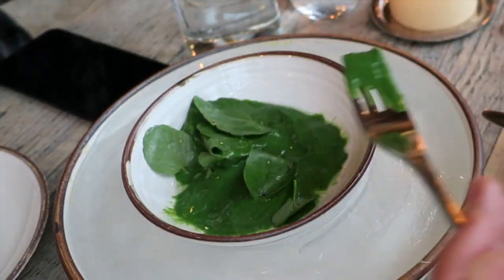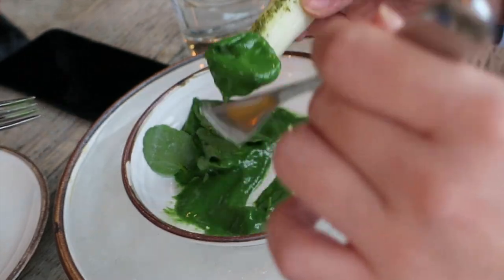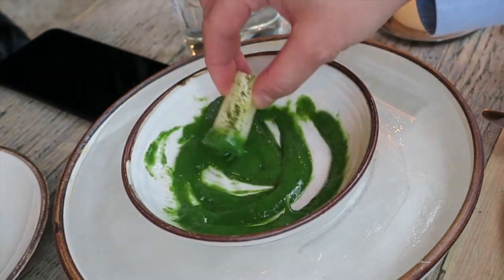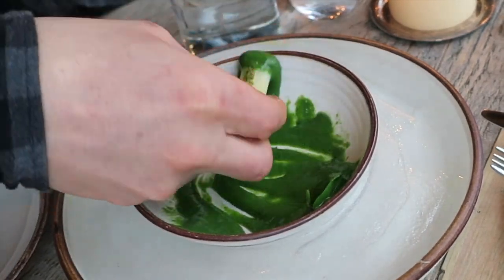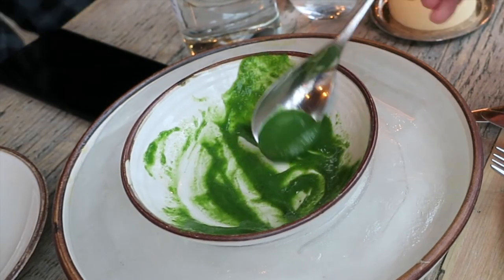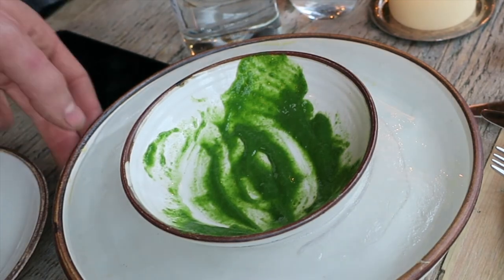Did you know that white asparagus are grown in the dark, and that's why they lack the photosynthesis that gives plants their green? The white asparagus are also graded by their stalk thickness, which means the thicker the stalk, the more valuable and expensive the asparagus. The ones we had at Perilla were by far the thickest we've ever had and therefore the best quality available in the market. I thought these asparagus, cooked to a nice crunchy texture, took on the bittersweet watercress dipping sauce very well.